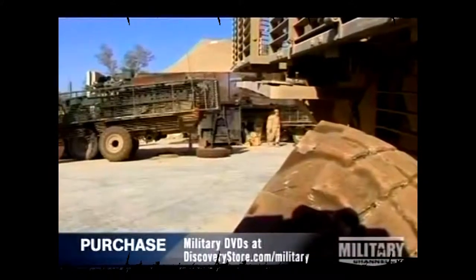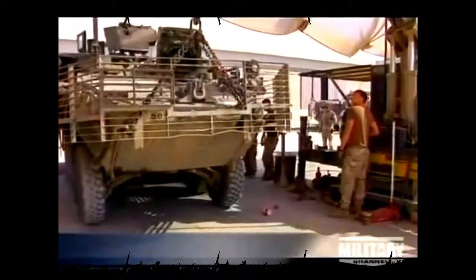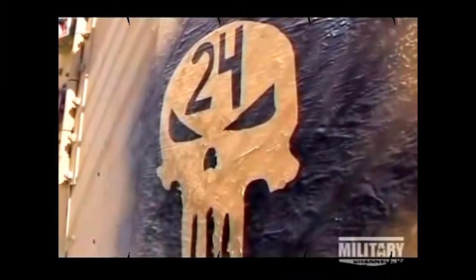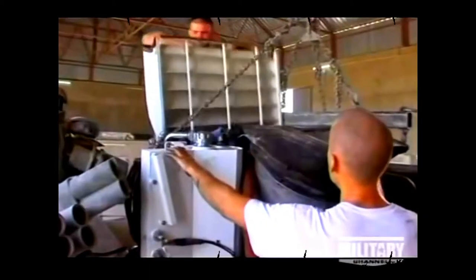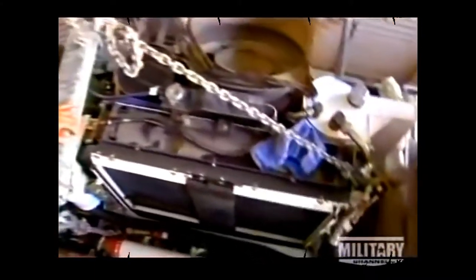The Stryker is built to maximize the ease and speed of repairs. The vehicle's modular design allows mechanics to quickly swap out broken components thousands of miles from home. They can even remove and replace an entire engine. It takes three to four mechanics only an hour and a half to trade out a FUP, or full-up power plant, with a new one.